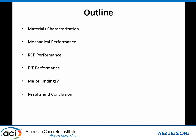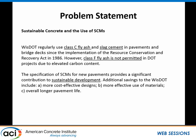In this presentation today, I'm talking about the materials being used for this project. We'll briefly discuss mechanical performance, and then we're looking at rapid chloride permeability and freeze-thaw durability of the experimental matrix we have accomplished, and we'll talk briefly about our findings.